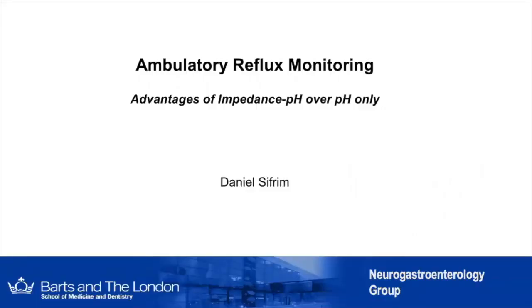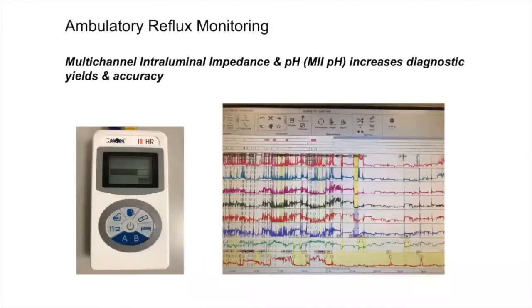Let's discuss the advantage of impedance pH over pH only. This is performed with a recorder that monitors several impedance channels and one or two pH sensors — in this case, six impedance channels, one esophageal sensor in green, one esophageal sensor in red, and one gastric sensor in red.